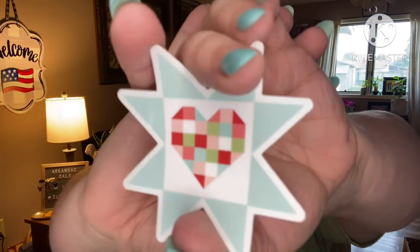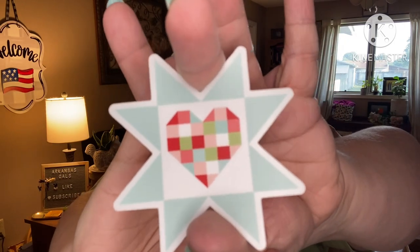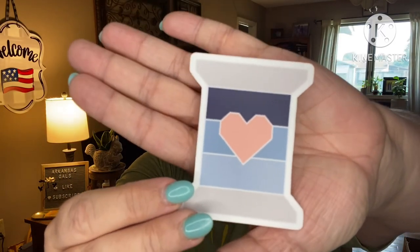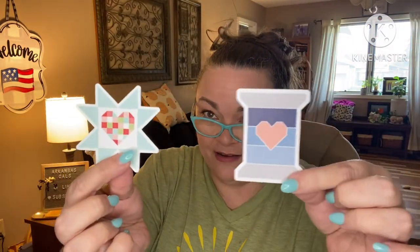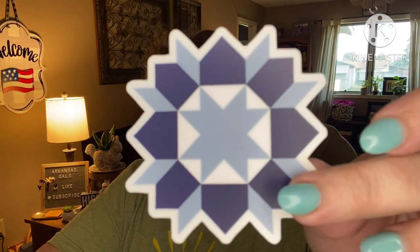First up — freaking adorable! These are all around three to four inches — cute as all get out. They're thick vinyl stickers. Next is a spool of thread; this one's probably two by three, and this one's probably three by three.